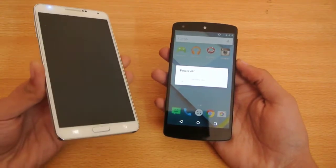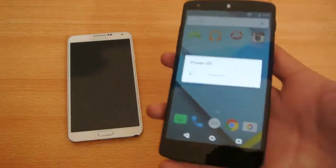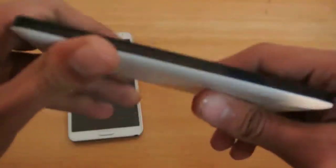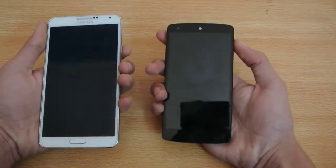The Note 3 feels heavier compared to the Nexus 5, due to the size and everything. So Note 3 is off, still waiting for the Nexus 5 — now it's completely off. The Nexus 5 does take some time; let's see if the speed issues have been fixed or not.